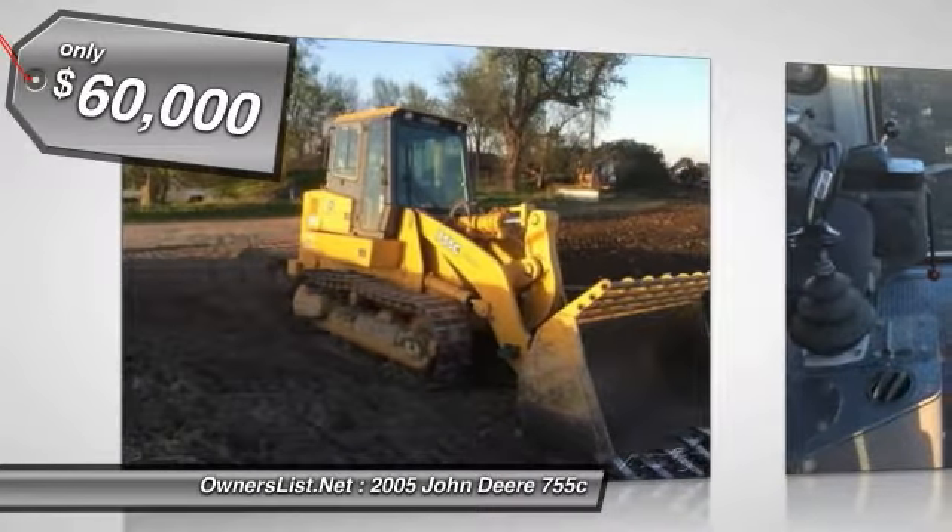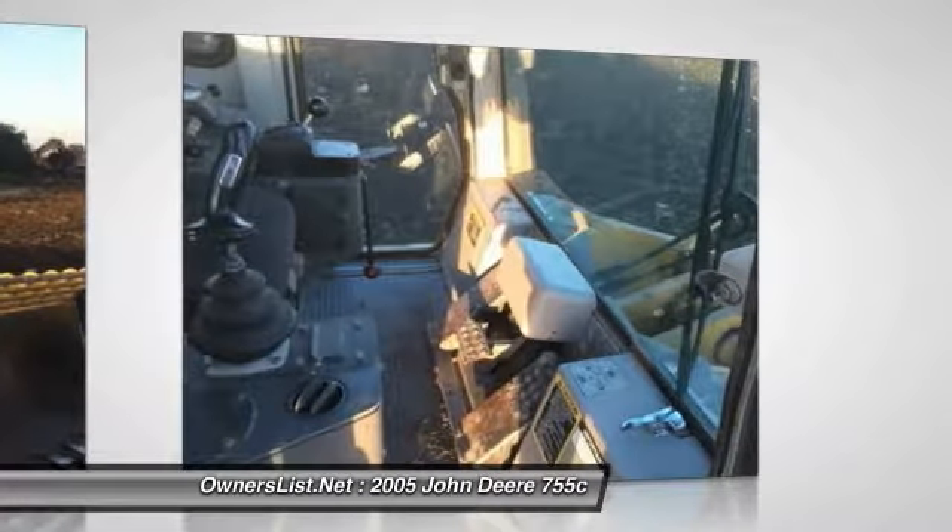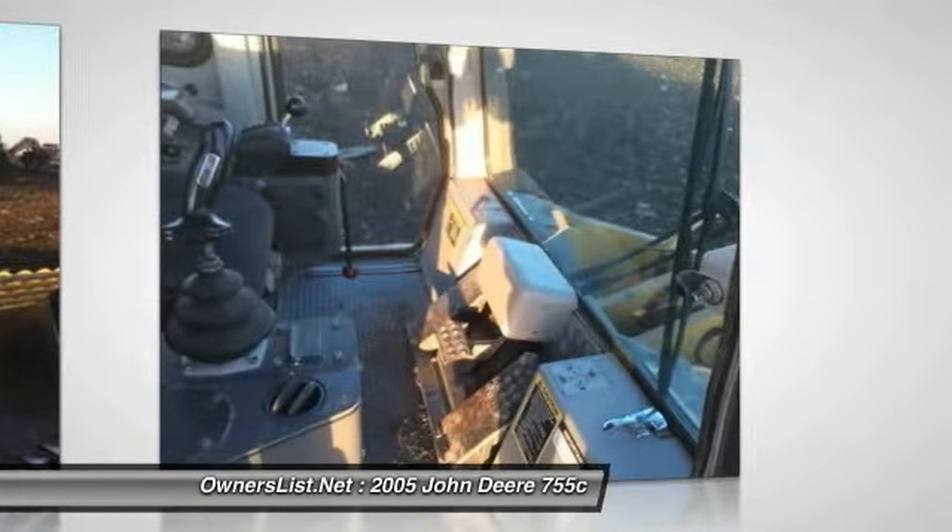Approximately 56,000 lb. Foot pedal steering, cushion seat, heat, air, radio. Well maintained machine.